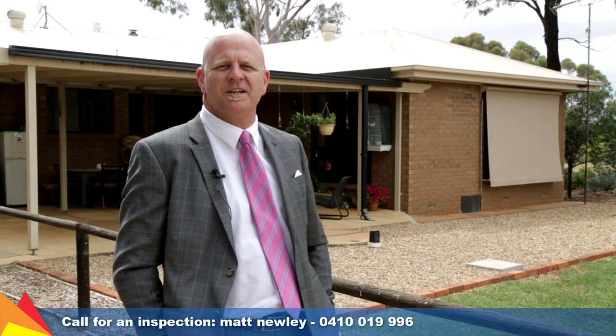Hi, I'm Matt Newley from Fitzpatrick's Real Estate, and if you're looking to escape the rat race, why not come out to 13 Wise Street at Mara.